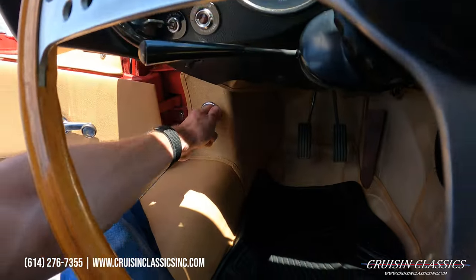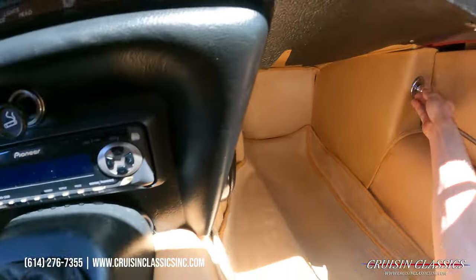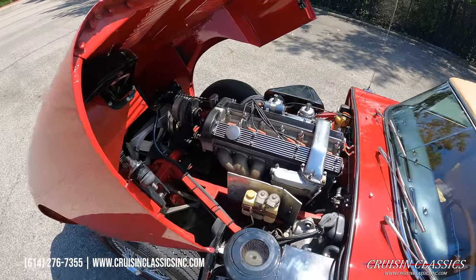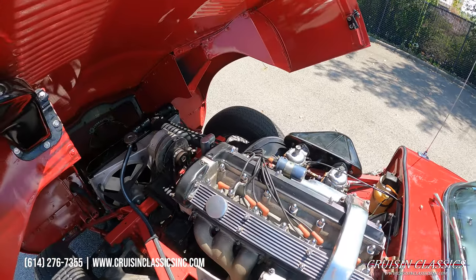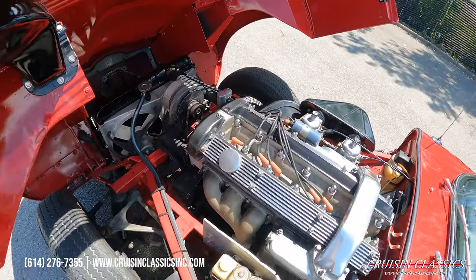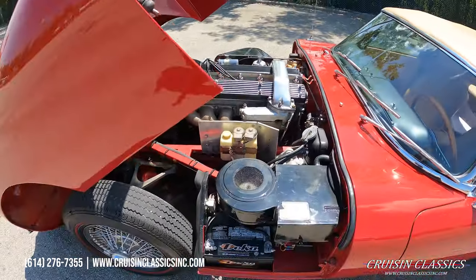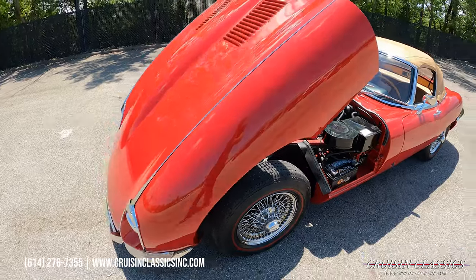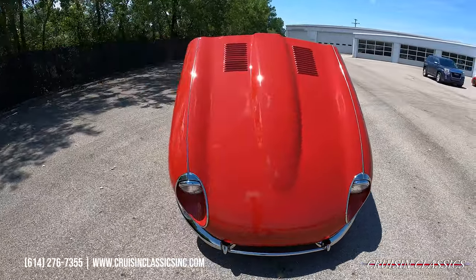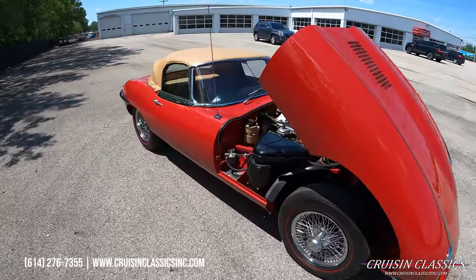Let me go ahead and release the hood on both sides. Here's an engine bay shot under the '68 Jaguar — a tidy little engine bay. I know it's hard to see on camera, but this paint job is very, very nice.